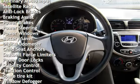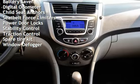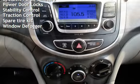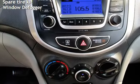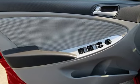Additional features include braking assist, power brakes, power steering, power windows, battery saver, digital odometer, child seat anchors, seat belt force limiters, power door locks, stability control, traction control, spare tire kit, and window defogger.